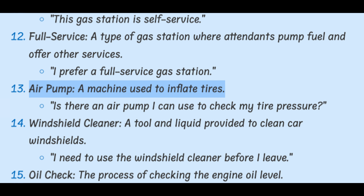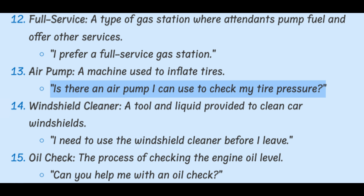Air pump. A machine used to inflate tires. Is there an air pump I can use to check my tire pressure?